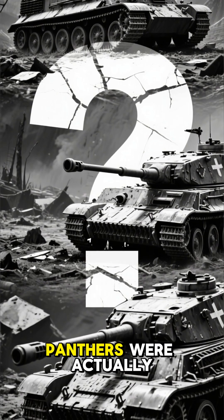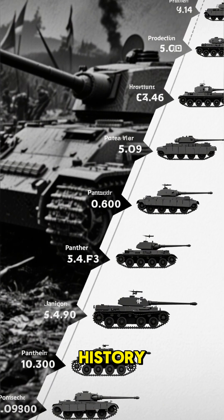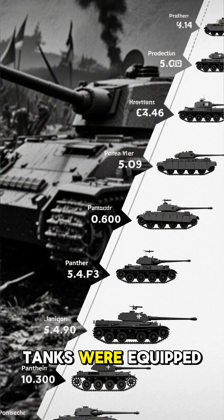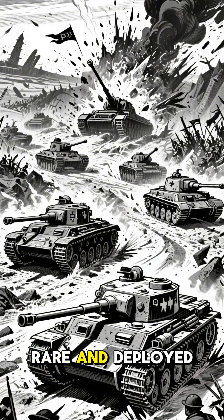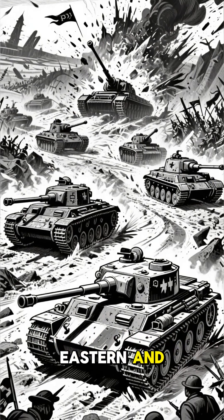How many of these night-stalking Panthers were actually made? The exact numbers are lost to history, but it's estimated that only around 50 to 60 Panther Ausf. G tanks were equipped with the FG-1250 system. They were incredibly rare, and deployed in the final, desperate battles on both the eastern and western fronts.